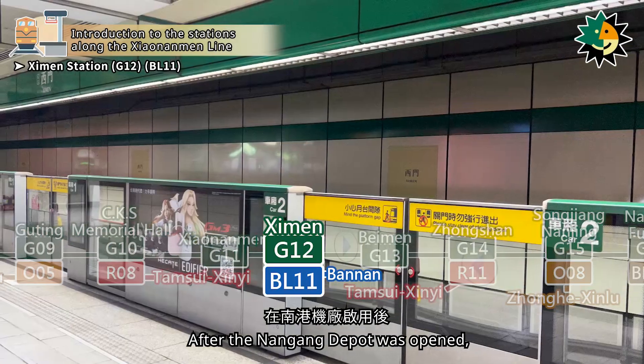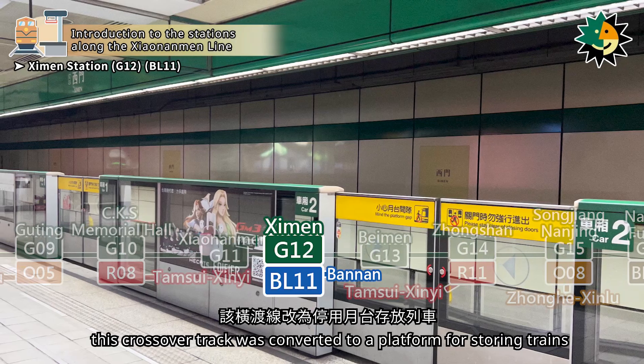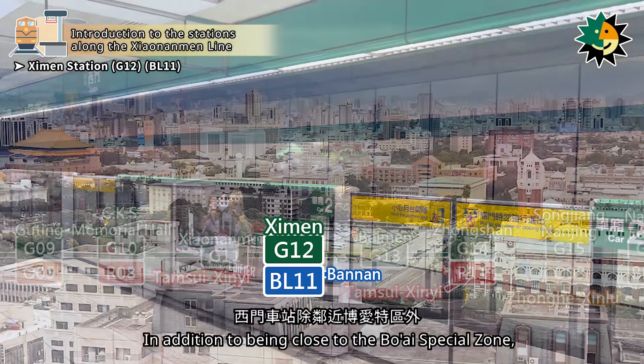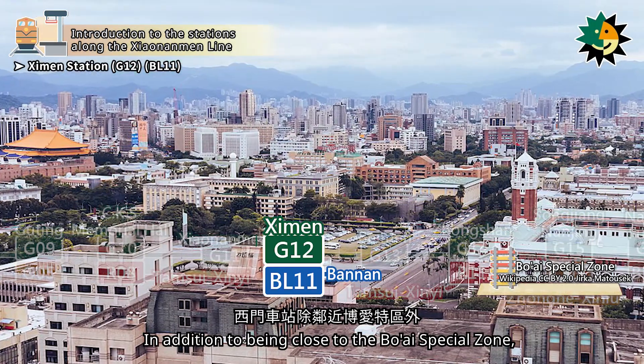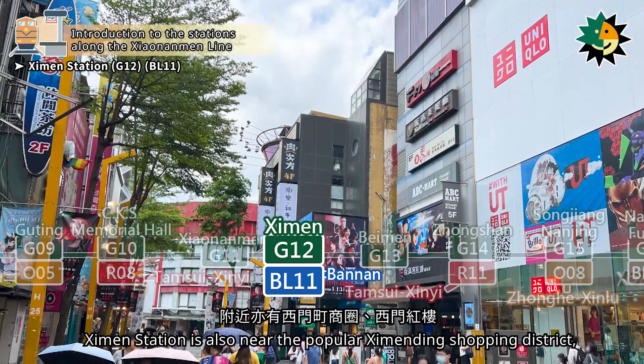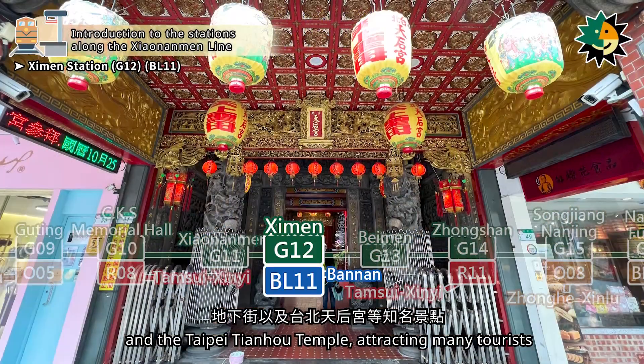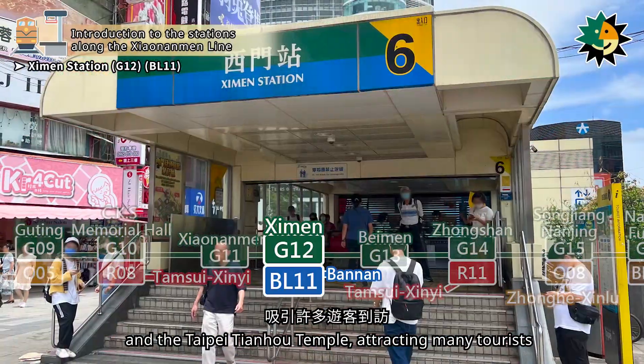After the Nangang depot was opened, this crossover track was converted to a platform for storing trains. In addition to being close to the Boai Special Zone, Ximen Station is also near the popular Ximending shopping district, Ximen Red House, the Underground Mall, and the Taipei Tianhou Temple, attracting many tourists.